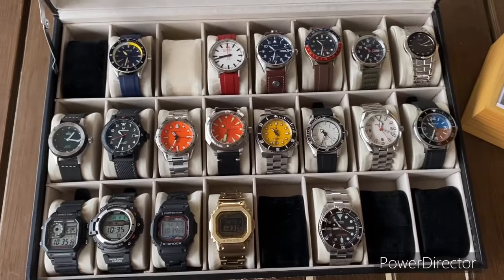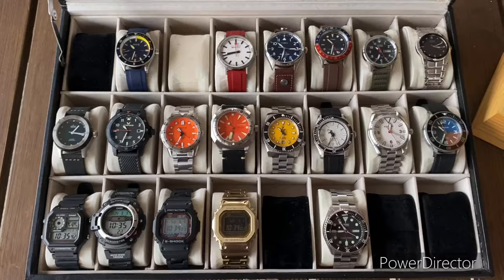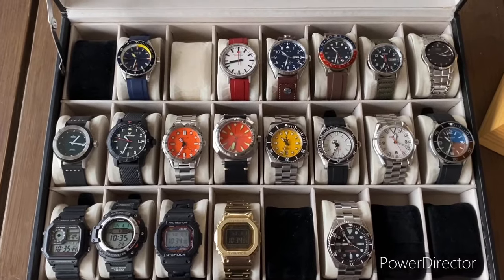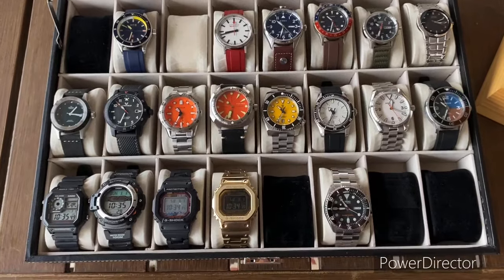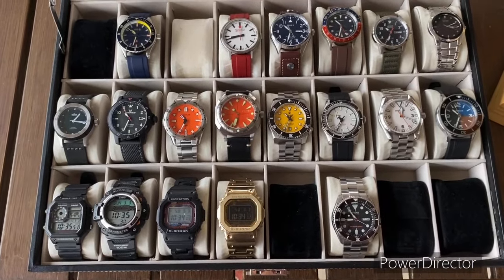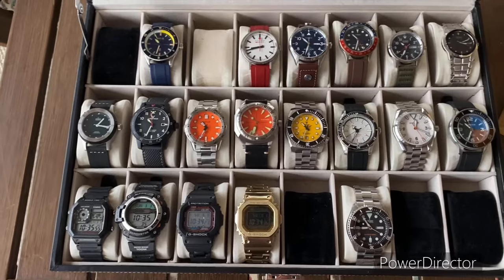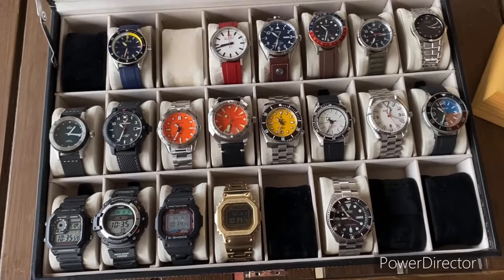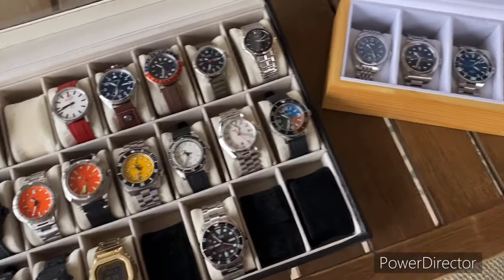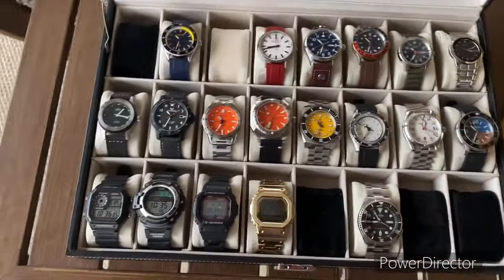One thing I've been thinking about is a red dial watch. That's something I think I could add at an affordable price point. Wise has some really cool ones that I've been looking at. I think there's an old Squale that has a red dial too — I think it's a 1521 case — so I'm thinking eventually maybe adding a red dial.